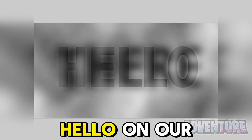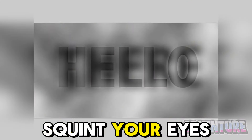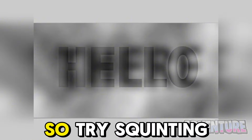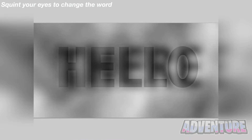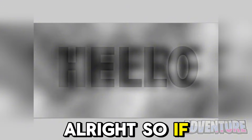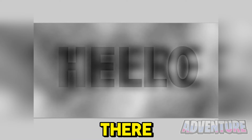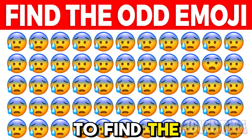Right now we have the word 'hello' on screen, but if you squint your eyes the word will actually change into a completely different word. Try squinting your eyes and let me know what the word changes into. If you squinted your eyes, the word 'hello' should have changed into the word 'there.'